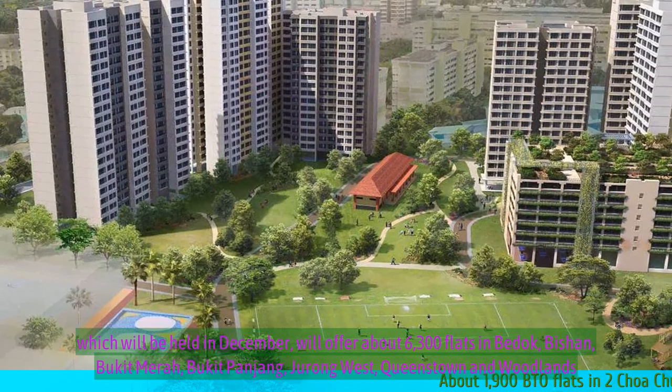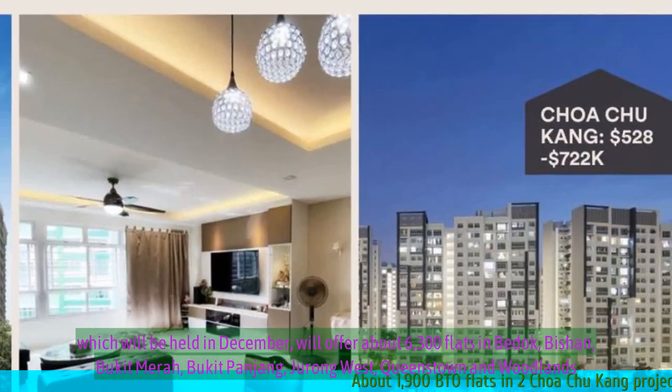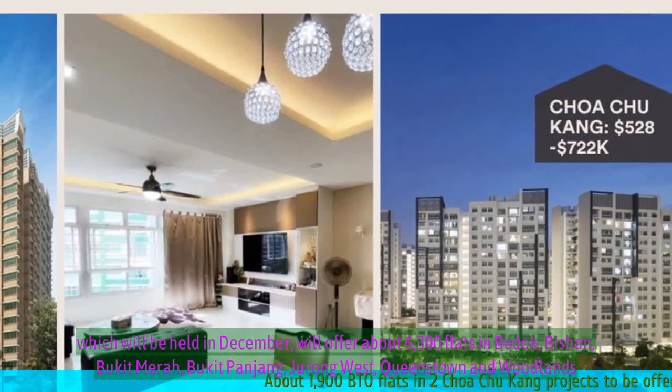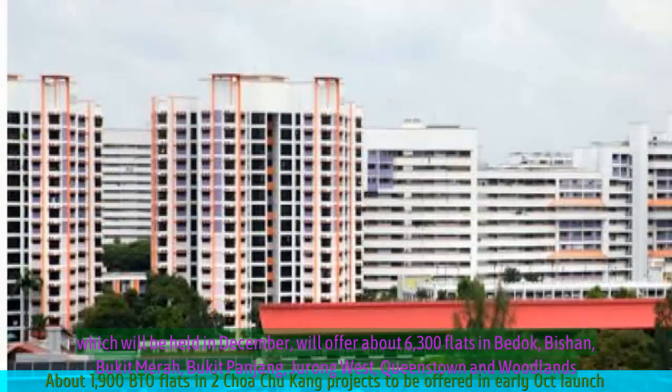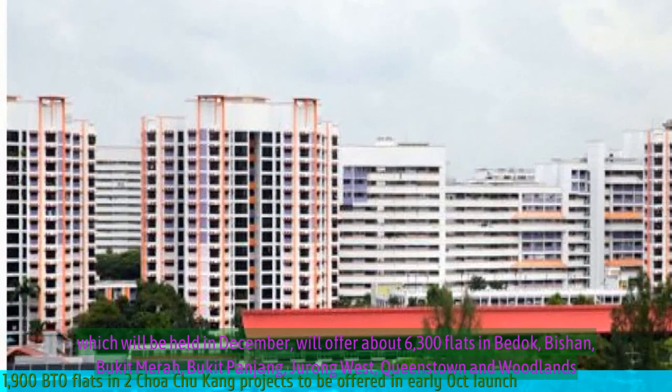The final sales exercise of 2023, which will be held in December, will offer about 6,300 flats in Bidadari, Bishan, Bukit Merah, Bukit Panjang, Jurong West, Queenstown and Woodlands.